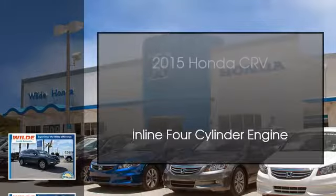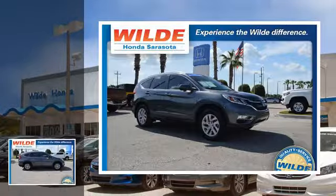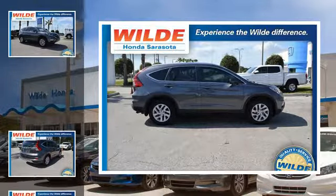This is a 2015 Honda CR-V. This crossover has a continuously variable transmission and an inline four-cylinder engine.